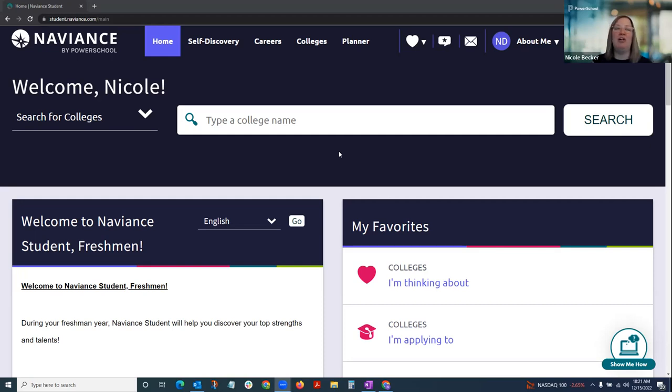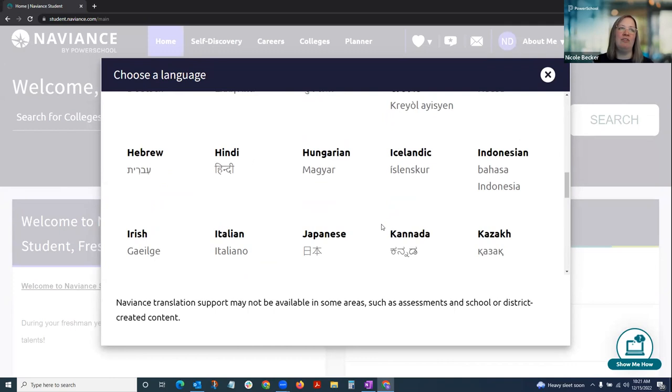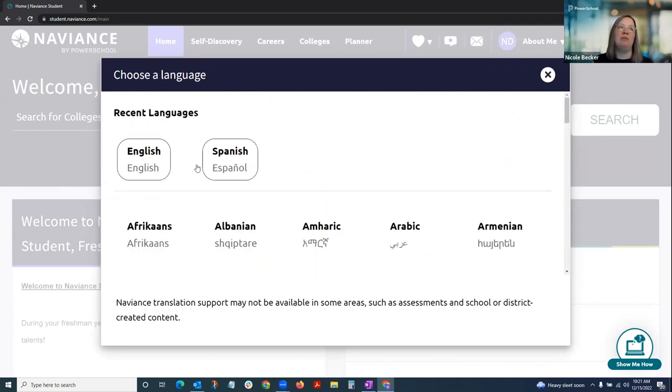I wanted to call out two key tools. First is the in-product translation for Naviance Student — there is a globe icon in the top right-hand corner that will automatically translate the screen to whichever language is selected, with over 70 languages available. It will save frequently used languages, so if you chose Spanish, it will be available next time without scrolling. It translates everything except for the Strengths Explorer.